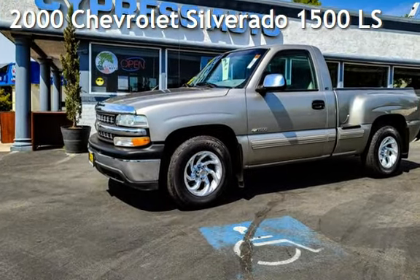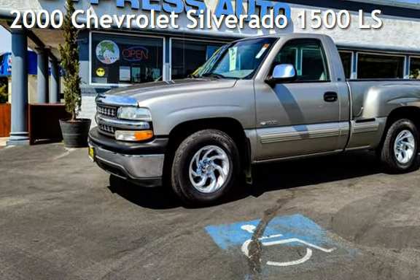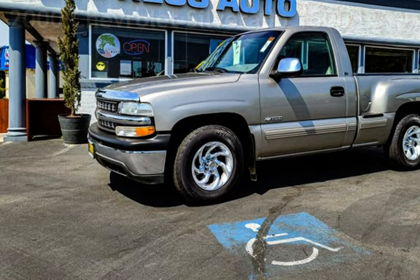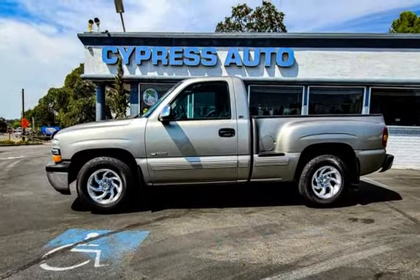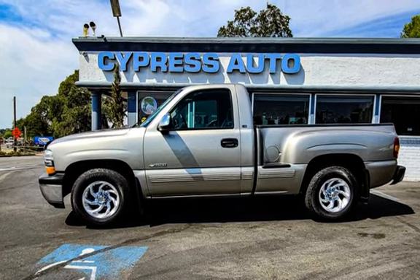Presenting a pre-owned 2000 Chevrolet Silverado 1500 LS. This two-door truck has a six-cylinder, 4.3-liter V6 engine, with rear-wheel drive and an automatic transmission.